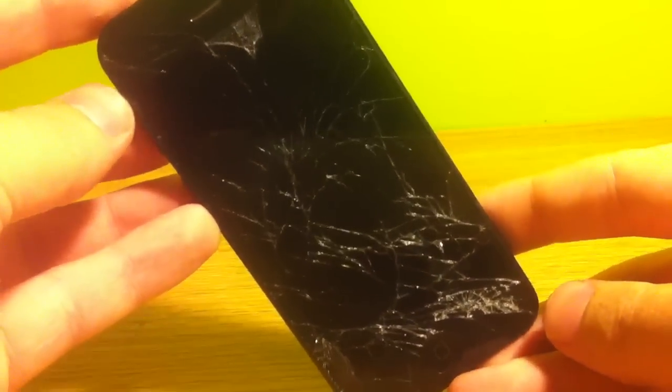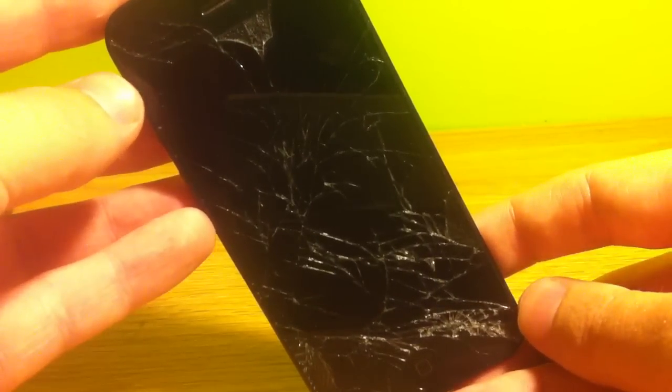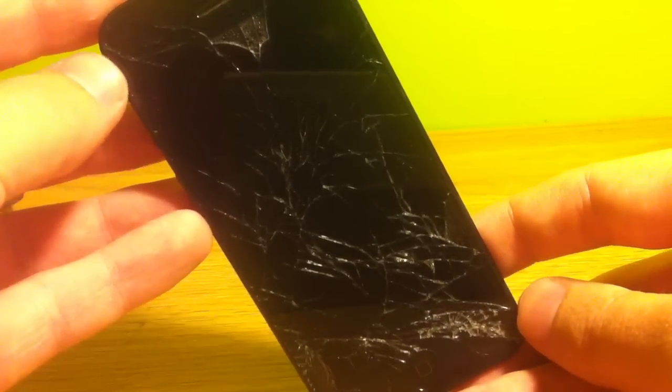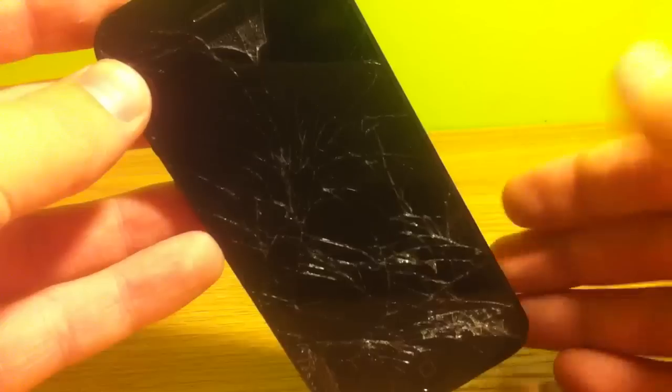Hey YouTube, iPhone Ty here and today I want to do a quick video for you guys looking to get your AT&T iPhones factory unlocked. Recently I posted a video showing you guys how to explore all your free options for factory unlocking your iPhone 4S's and lower.